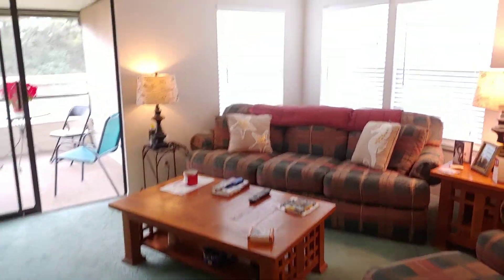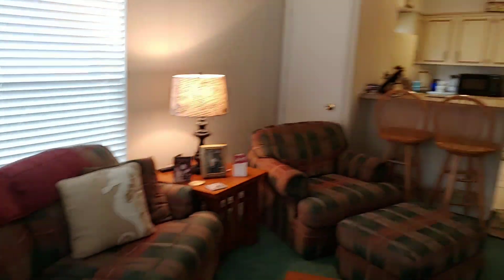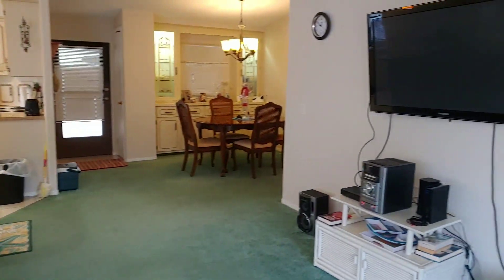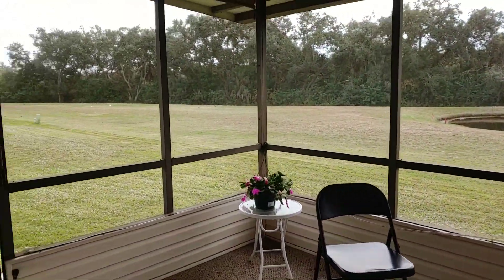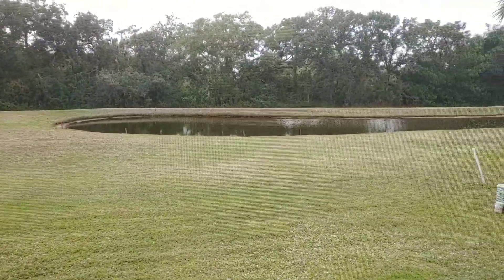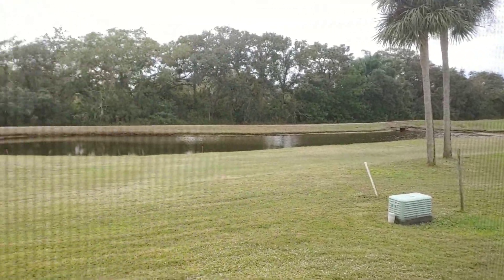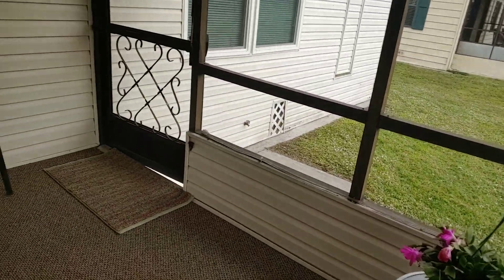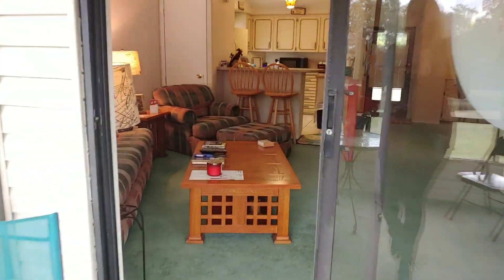Here is the living area — lots of windows which help keep it nice and bright. This home sits on the golf course, so this is the backside here with a golf course view as well. It's very nice to sit out here on the screen patio and watch the golfers as they go by. Very nice day here in Florida. You've also got a little bit of a water view and a place to sit out here.